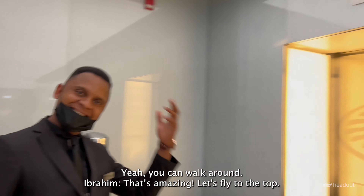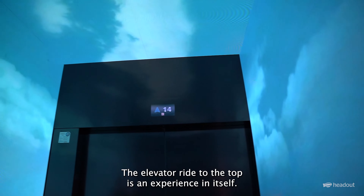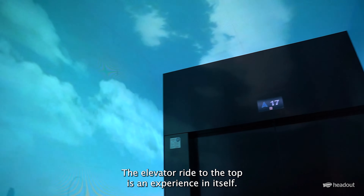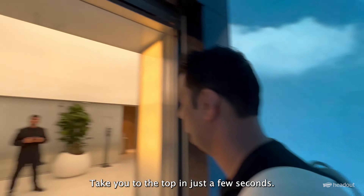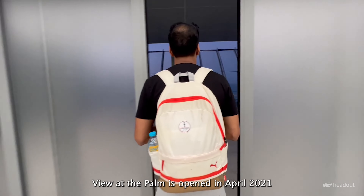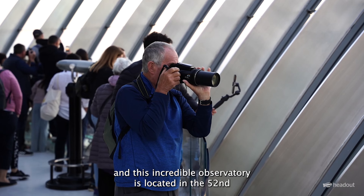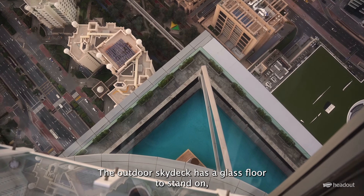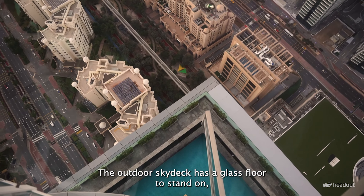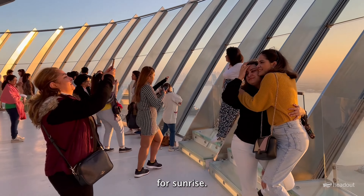The experience doesn't start in the observatory itself — the elevator ride to the top is an experience in itself. This high-speed lift takes you to the top in just a few seconds. The View at the Palm opened in April 2021 and this incredible observatory is located on the 52nd floor of the Palm Tower. The outdoor skydeck has a glass floor to stand on and you can see Dubai from right beneath your feet. And here we are, just in time for sunrise!